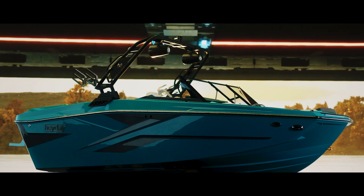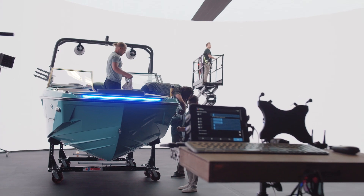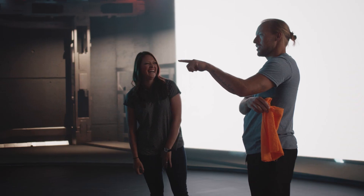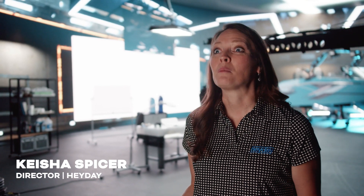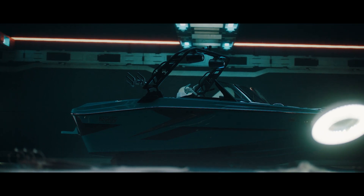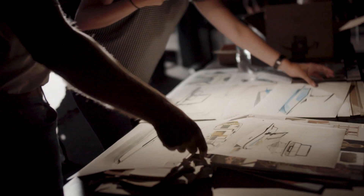When we approach design for Heyday, we're always thinking about the customer and trying to exceed those expectations. We know that they expect something really bold, and so when we were thinking about how to release this product into the market, we knew we needed to go as bold as our customers are.